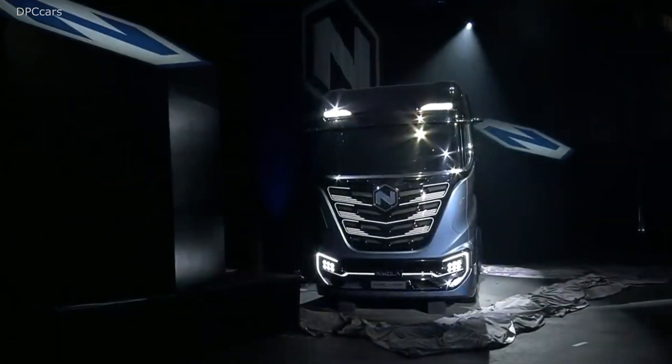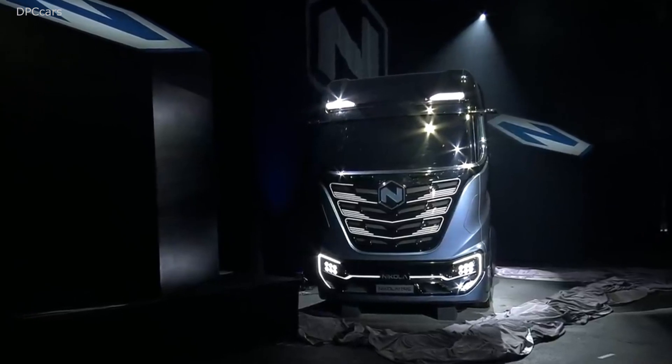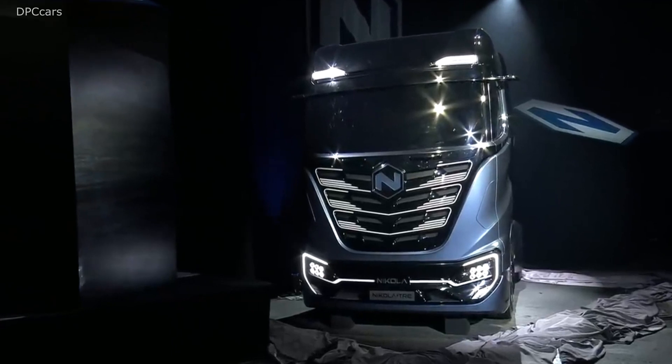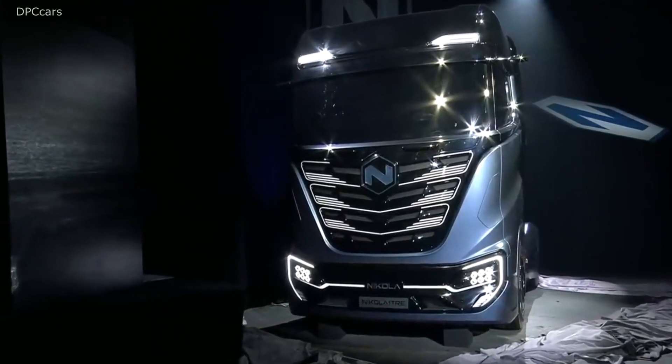Full redundancy allows for the future implementation of Level 4 and 5 autonomy. Nikola does not do all the autonomy on its own — there are 50 players out there that do autonomy, and it's complicated. It's very easy to make a truck drive on its own; it's nearly impossible to make a truck drive without ever hurting someone indefinitely. So we made sure our truck was fully compliant with all autonomy hardware from the ground up, and other autonomy providers can come in and provide that software to all of our customers.